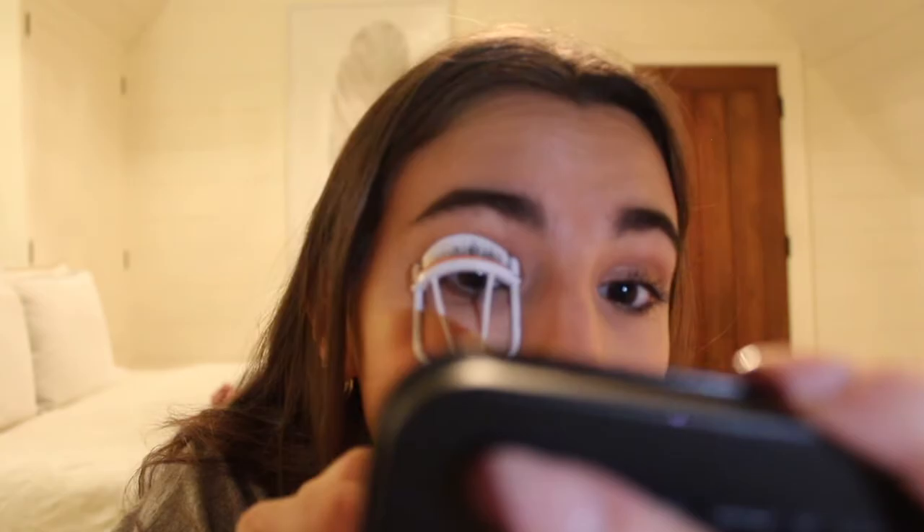When my mascara dries, I like to curl my lashes once more, and then sometimes go over it with a little bit more mascara just to add a little more volume.